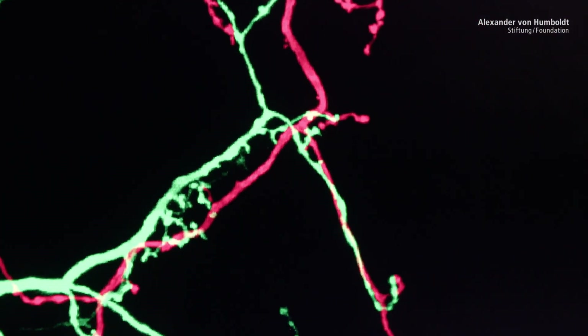By labeling them in two different colors, we see where they touch, and so we have an idea where the synapses are. That's important for us in terms of the specificity and connectivity.